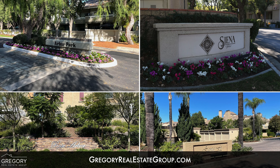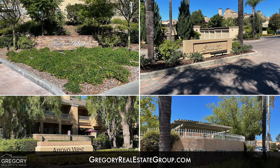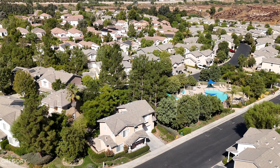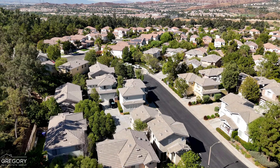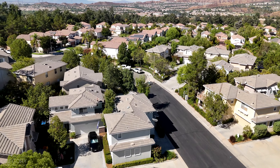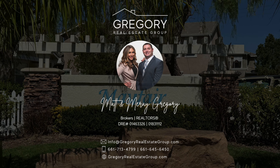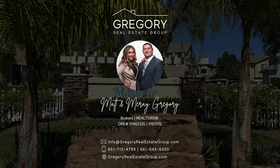There, you'll also find reports and videos about nearly every community in Valencia and all of Santa Clarita. We hope this video has been helpful. If you have any questions or need representation to buy or sell a home, don't hesitate to reach out. Remember, with us, there's never any sales pressure whatsoever. Until next time, bye for now.